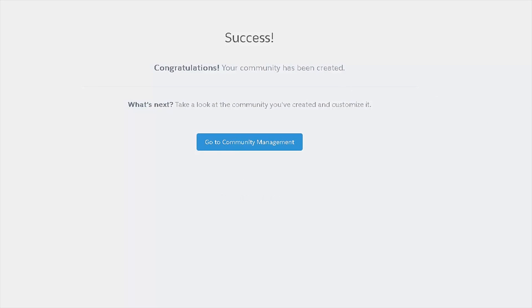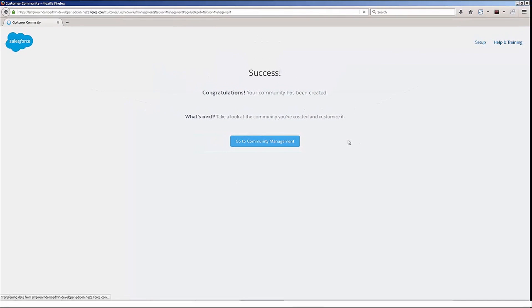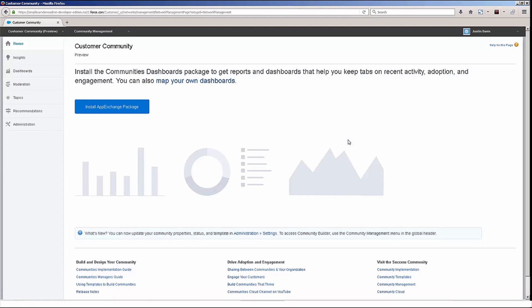Once the community has been created, you'll see the success message here. You can click on the go to community management button. Now you're at the customer community administration page.